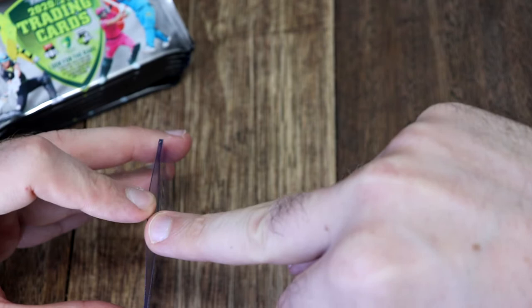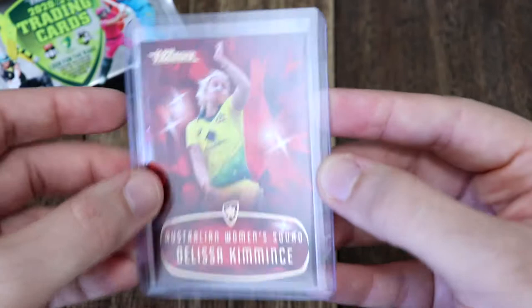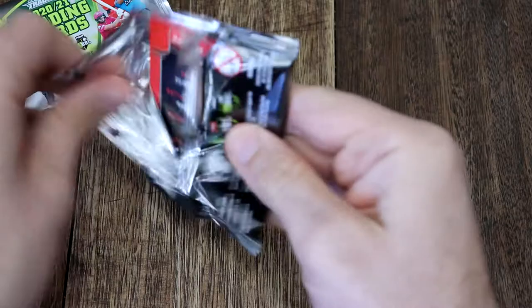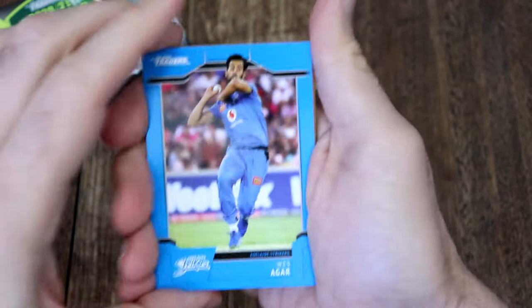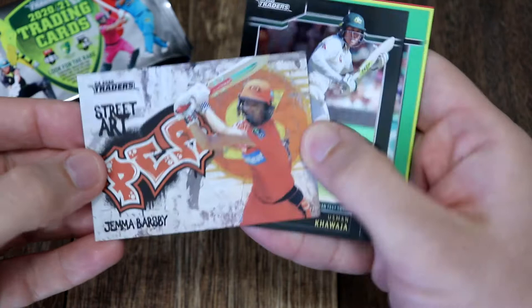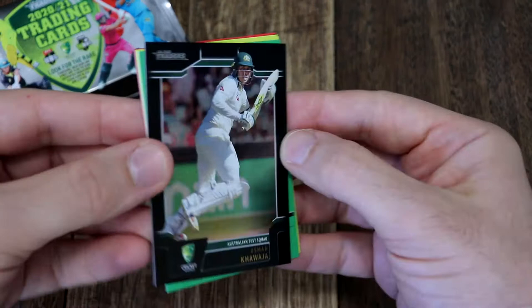I probably won't be getting any more cricket cards from this series - I've got to save my pennies for all the footy cards coming out. You've got Footy Stars coming out the first of March, then the NRL cards coming out March 11, and Team Coach is coming out March 11 as well - everything's coming out at the same time. We've got our street art Jemma Barsby for the Scorchers, and our parallel is Usman Khawaja for the test squad.